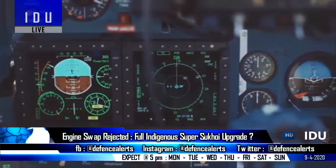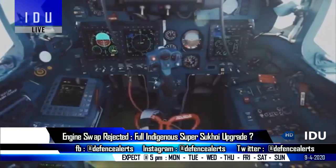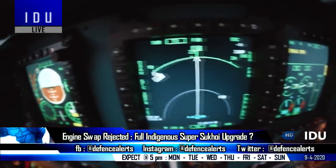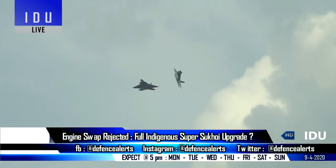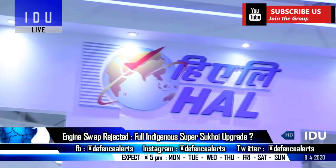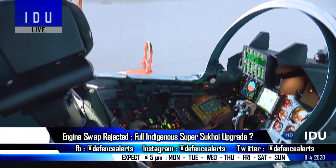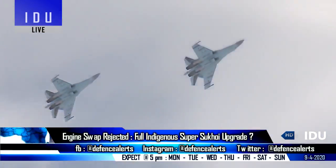The current Su-30 fleet is equipped with 32-bit mission computers and display processors developed by DRDO back in 1998, and DRDO has already developed 64-bit next-generation mission computers for the MCA fighter jet and medium-weight fighter. Hindustan Aeronautics has already showcased a next-generation cockpit at Defense Expo 2020, which can be compared with the cockpit of the Su-35.